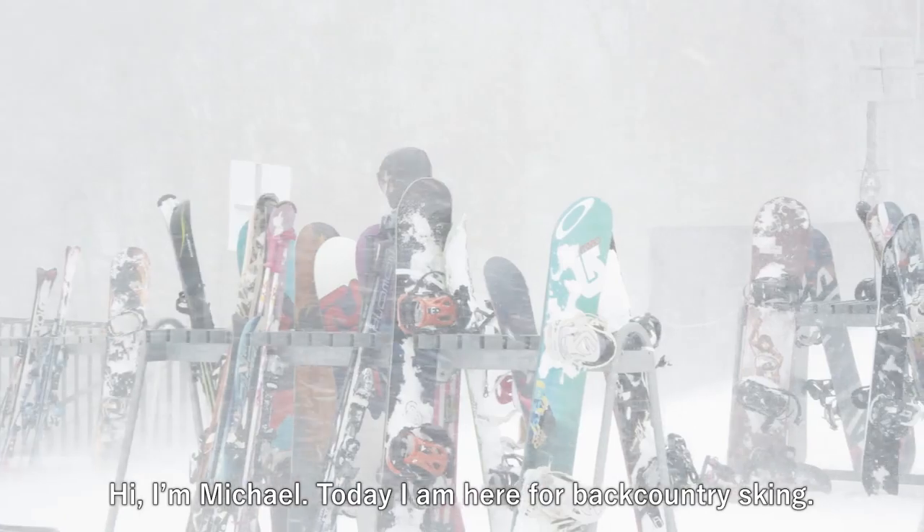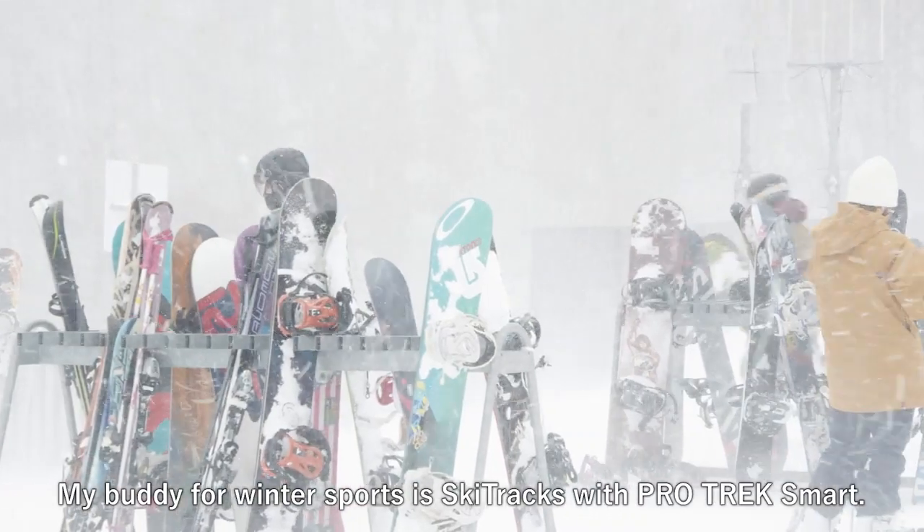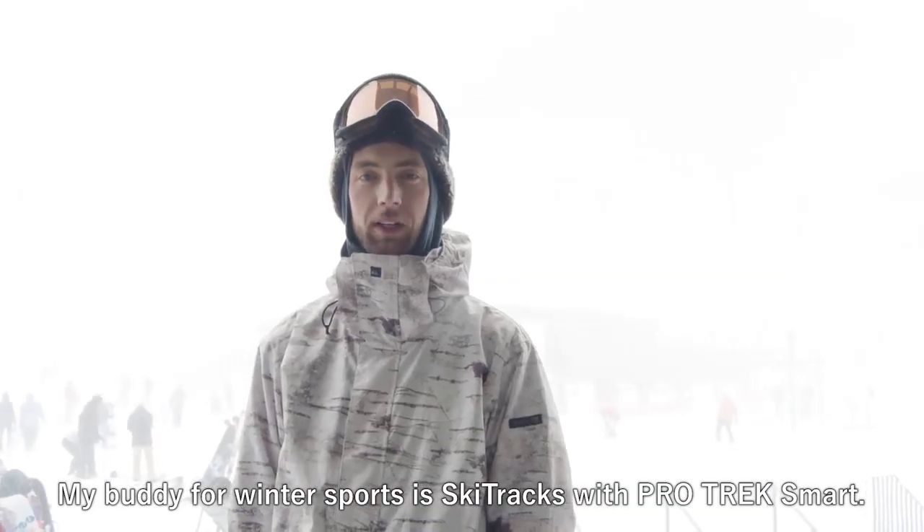Hi, I'm Michael. Today I'm here for backcountry skiing. My buddy for winter sports is Skitrack's ProTechSmart.